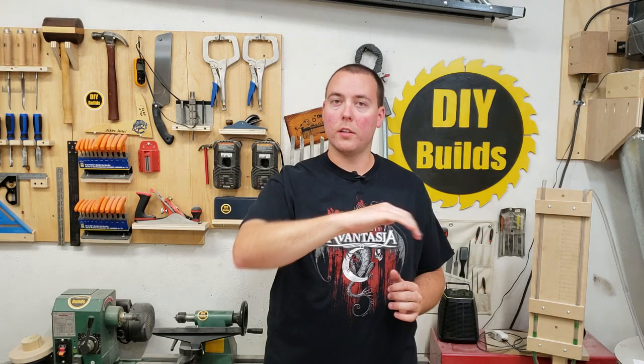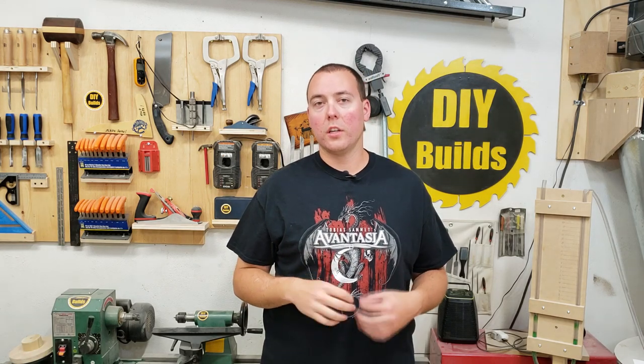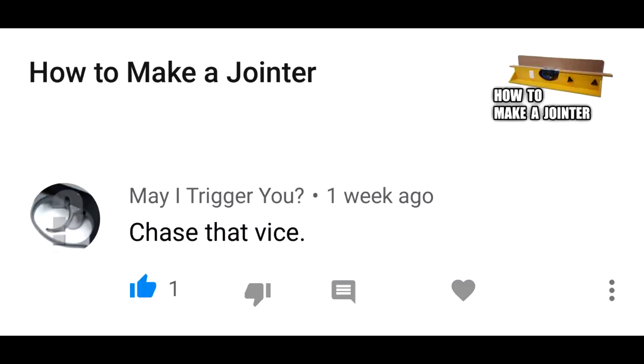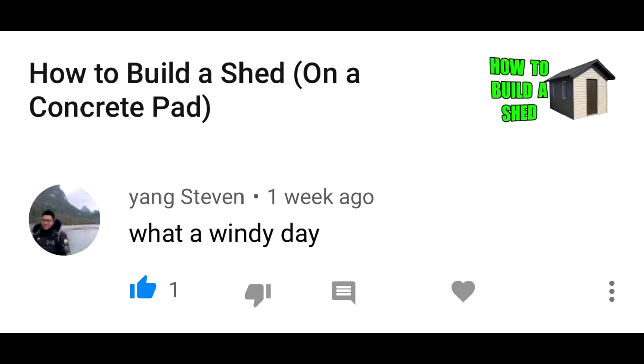So when you have the blades rotating like this, cupping the wind, that actually increases airflow. But when they're curved backwards like that, it increases static pressure. There's a great video by Matthias Wandel detailing this — I recommend everyone watch it. Got him! What a windy day.